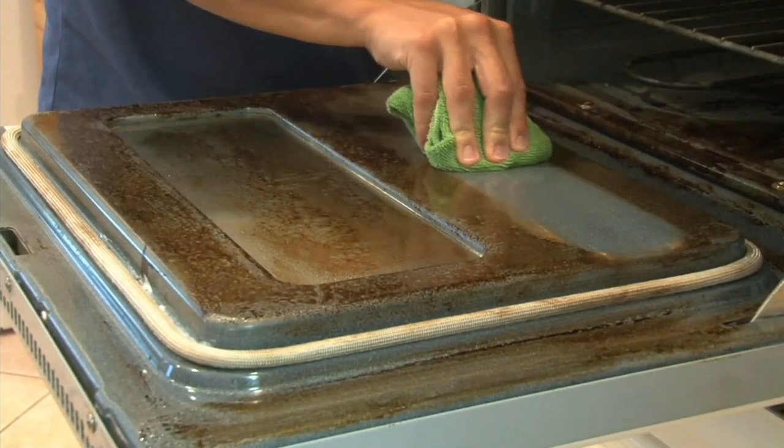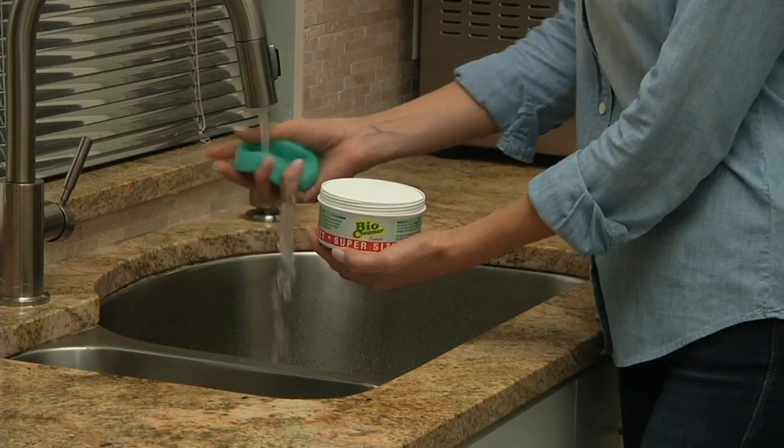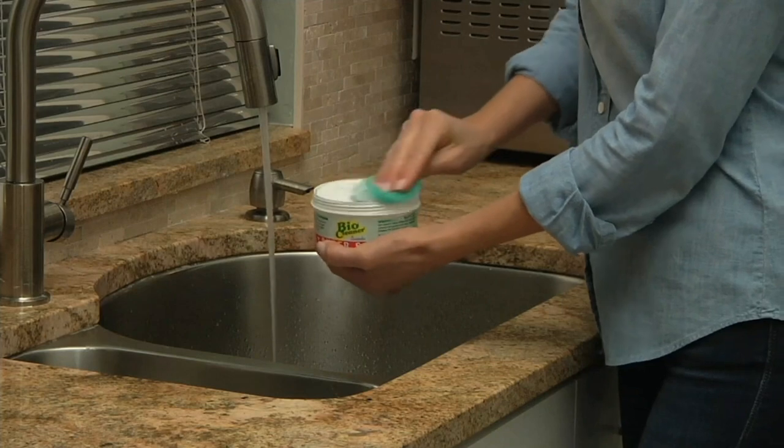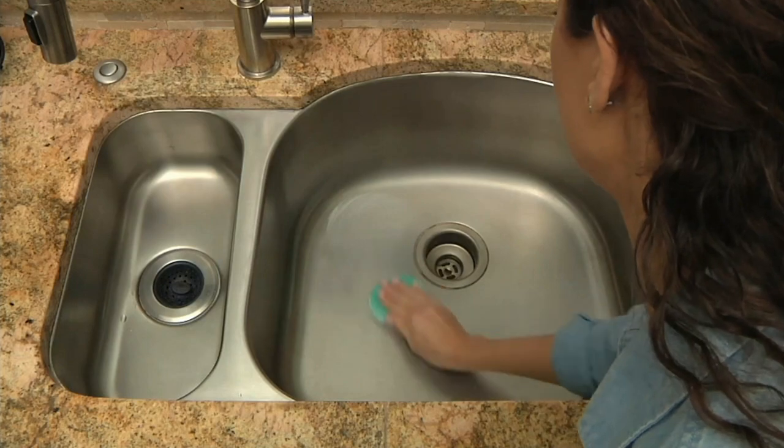This one is going to help you clean up every hard surface in your house, whether it's the stove top that's got the burned-on gunk on it, maybe it's the oven, maybe it's your stainless steel sink or even your countertops. BioCleaner takes care of all that and more.